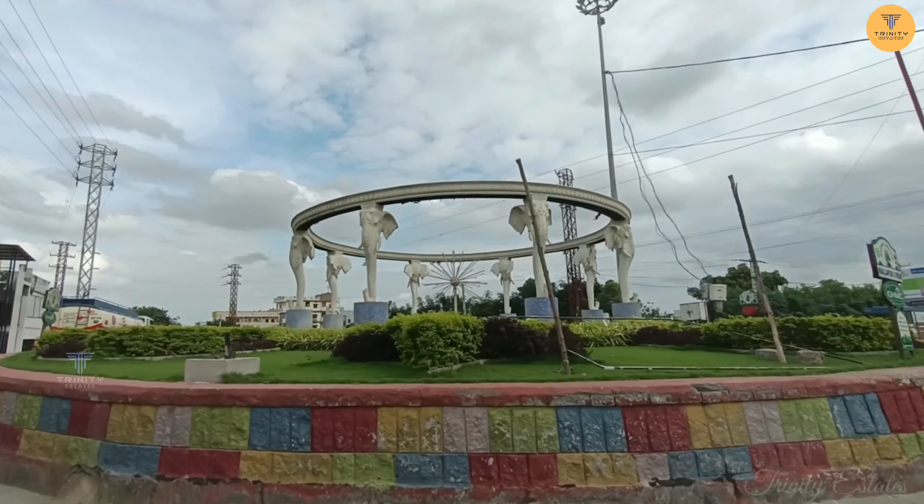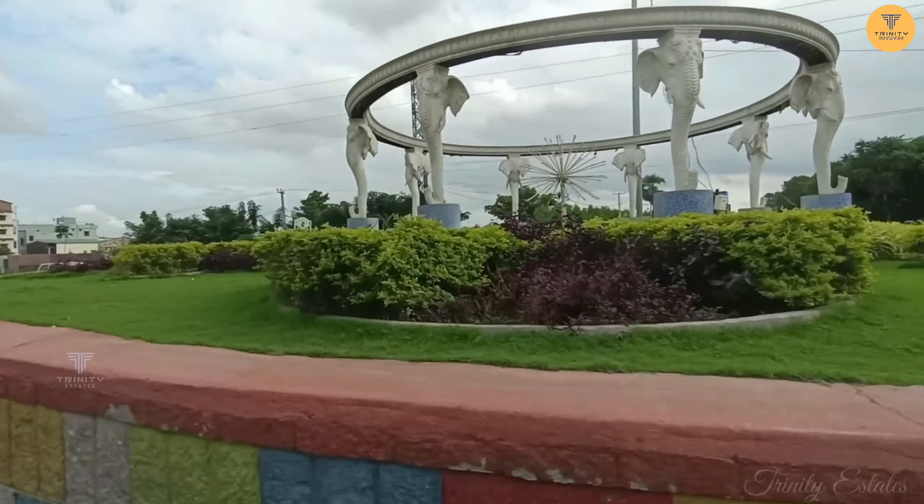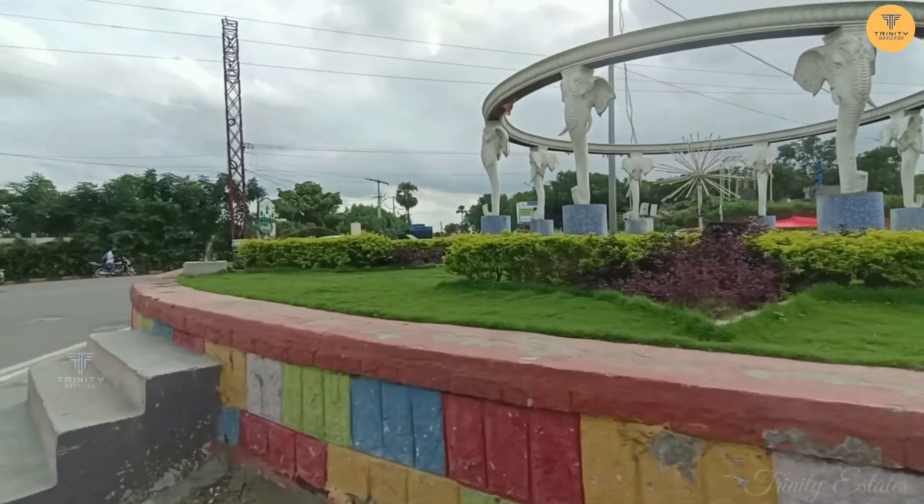Hello Viewers, welcome to Trinity Estates. Today we have a gated community project at Malapur Crossroads.